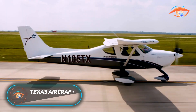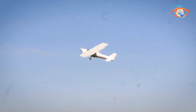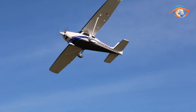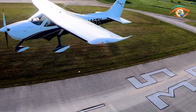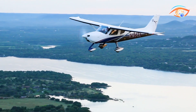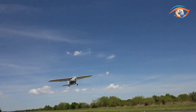The Texas Aircraft Colt SLSA is a modern two-seat high-wing light-sport aircraft designed for training, recreation, and dependable everyday flying. Built from aviation-grade aluminum with a welded chromoly steel safety cage, the airframe offers both strength and pilot protection while maintaining aerodynamic efficiency. The Colt is powered by the proven Rotax 912 ULS four-stroke engine, paired with a three-blade Sterner composite propeller to deliver smooth thrust, reliable operation, and excellent fuel economy.